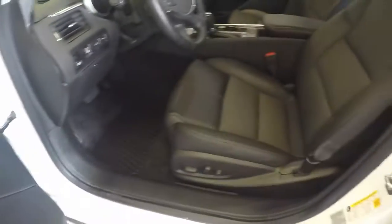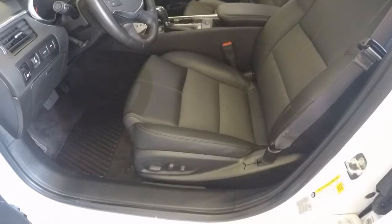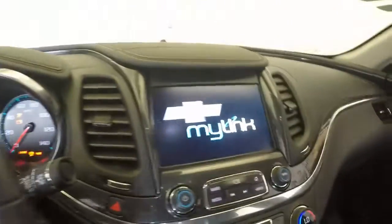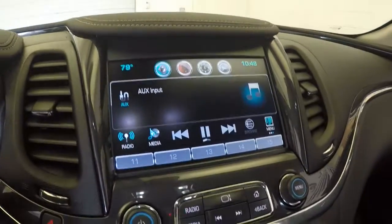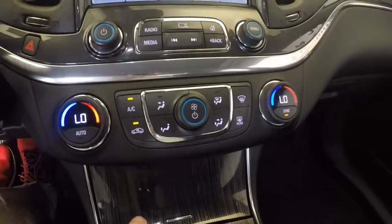All your controls on the doors as well as the steering wheel. Power seats. This has a touch screen display for your stereo, as well as button controls. Dual climate control.